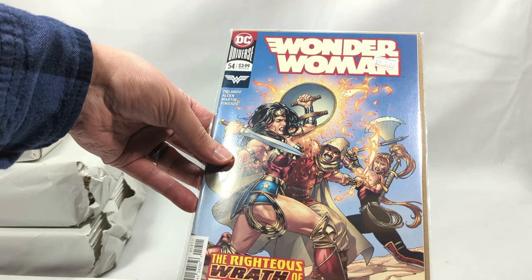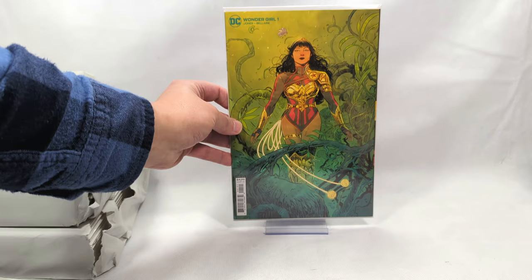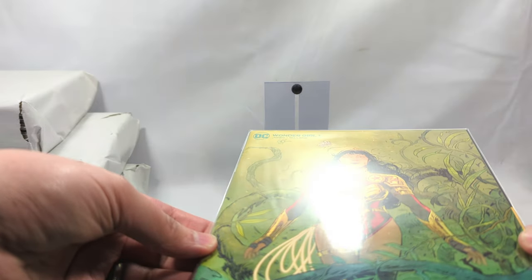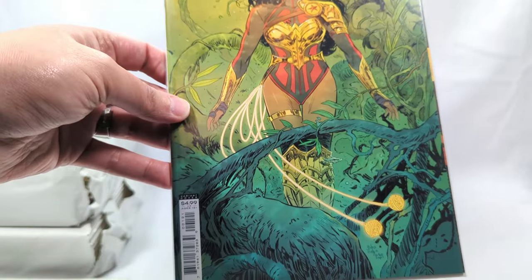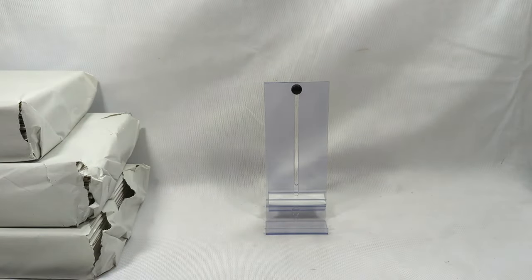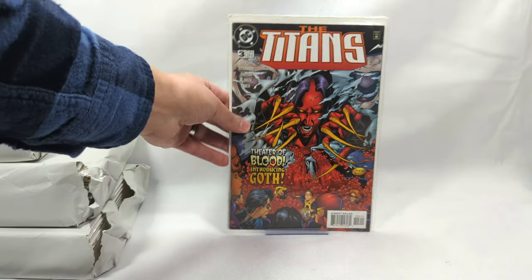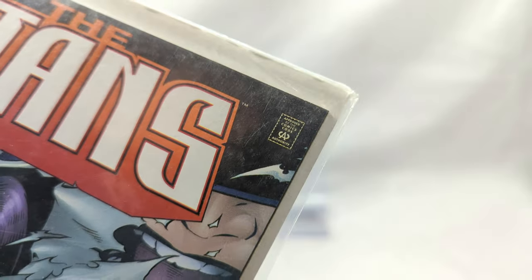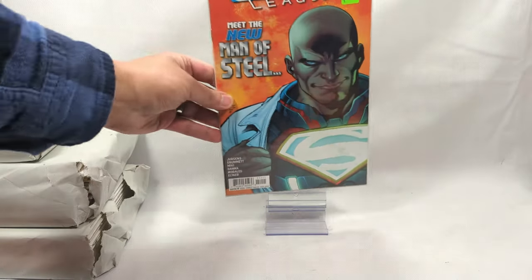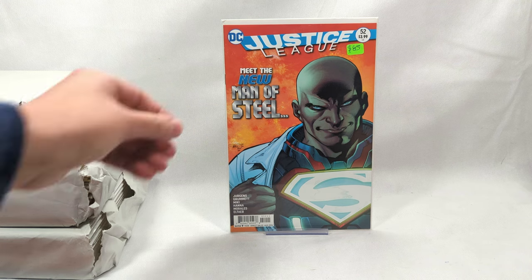Wonder Woman issue number 54, The Righteous Wrath of Rustam - one dollar. And we got Wonder Girl issue number one, the variant cover - actually one I've never seen before. It's possible that might be worth a few bucks. We'll stick that to the side. The Titans, issue number three from DC Comics. Comics Code Authority - you don't see those anymore. Justice League, issue number 52.